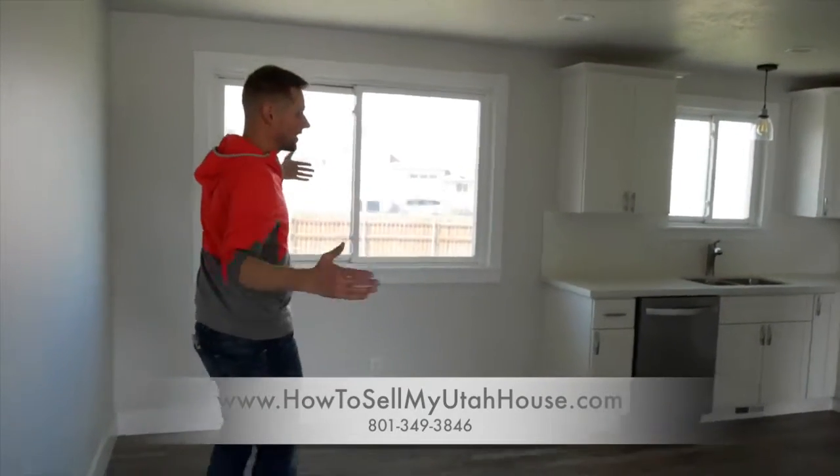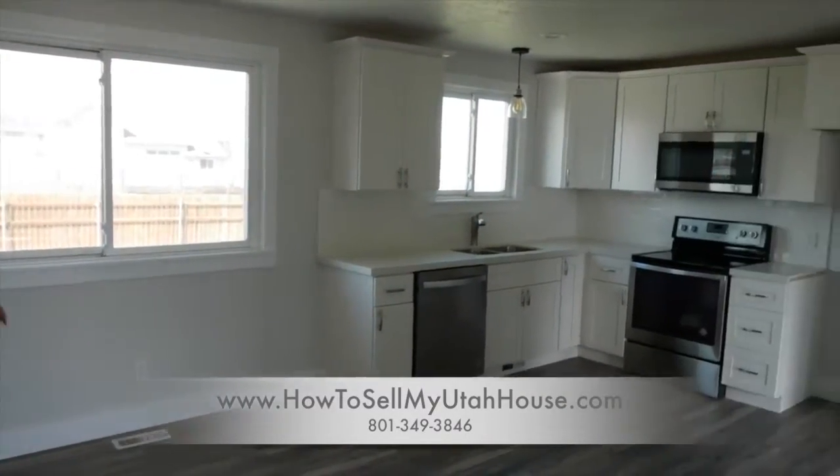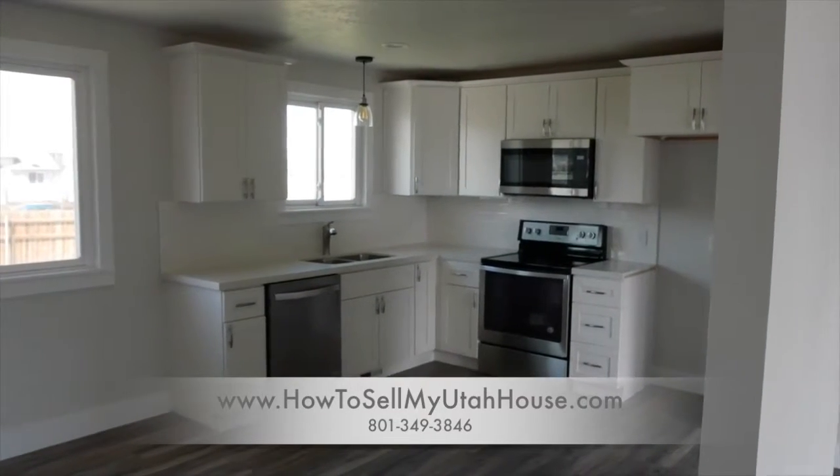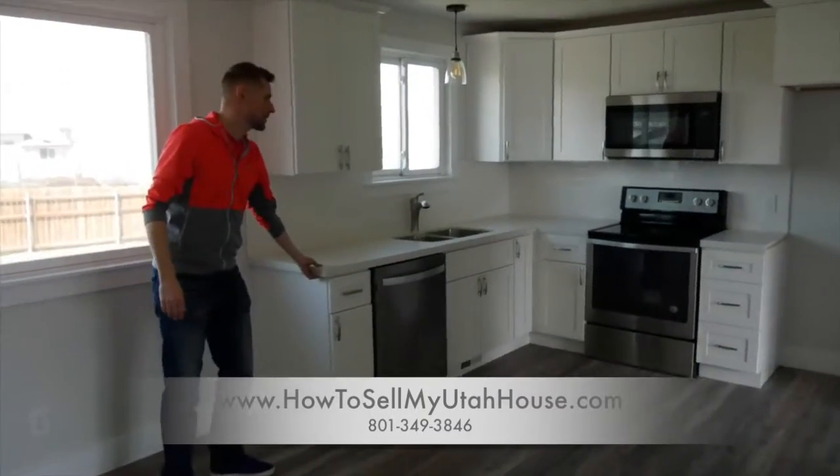Last time we were here none of these cabinets were installed yet — in fact they were all in the bedrooms in boxes. So they've been put together, they've been attached to the walls, and we have brand new appliances and a brand new countertop as well.